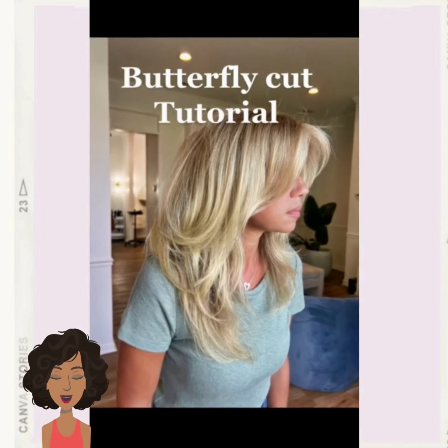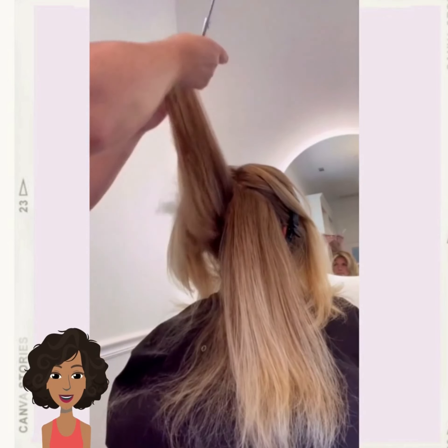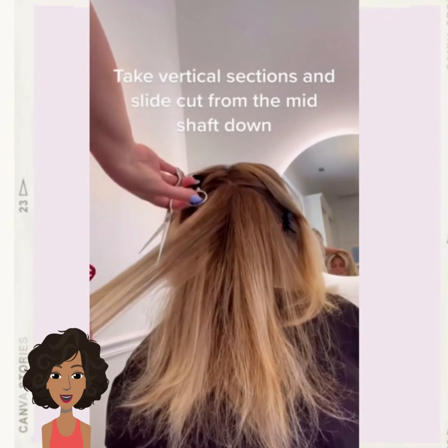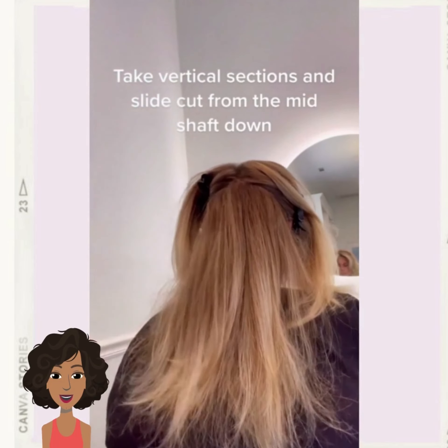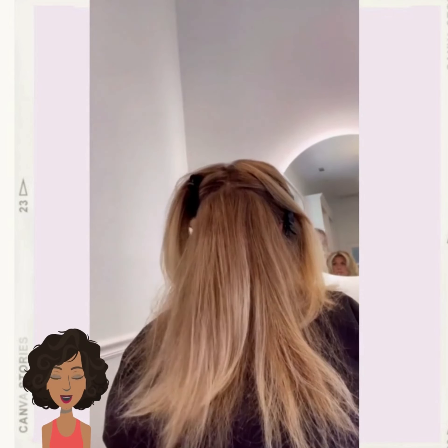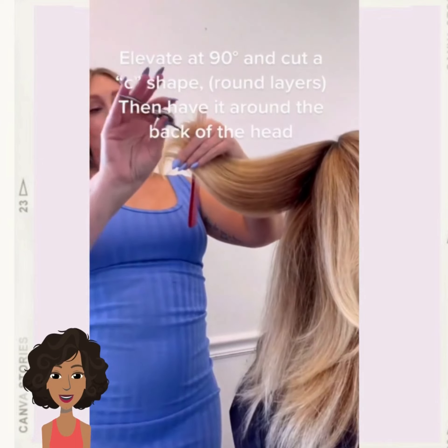Hello everyone, welcome back to Fashion Trend Seeker. Today we're going to be checking out some hair ideas that are going to be popular in 2023. First up we have the infamous 90s it-girl hairstyle, aka butterfly cut layers. This is a very popular trend right now.